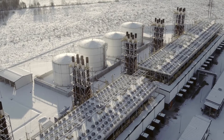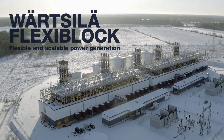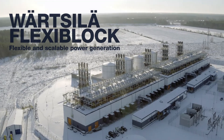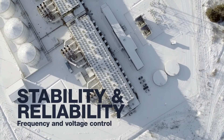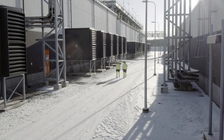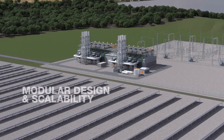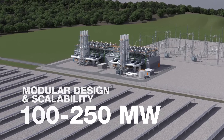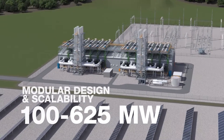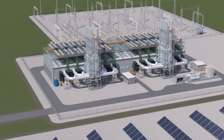Wärtsilä has developed a flexible and scalable power generation solution: Wärtsilä Flexi-Block power plants. Flexi-Block power plants can quickly ramp up when renewables are not generating enough power and provide the needed balancing power to keep the grid stable and reliable. For example, Flexi-Block can handle a ramp rate of 180 kilowatts per second for grid secondary frequency control. Flexi-Block unit sizes vary between 100 and 250 megawatts, and multiple units can be combined as needed to create plants with capabilities as large as 1000 megawatts.